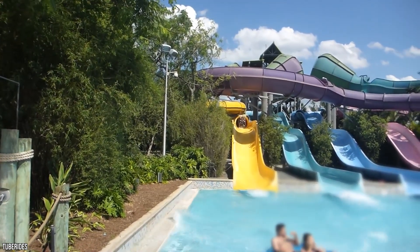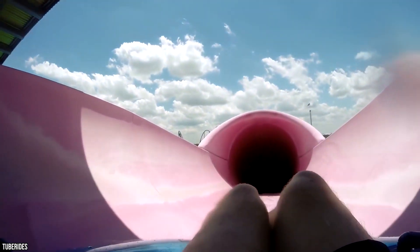There's a height requirement of 42 inches, so it's not open to everyone. However, these are far from the most extreme offerings at Aquatica Orlando.